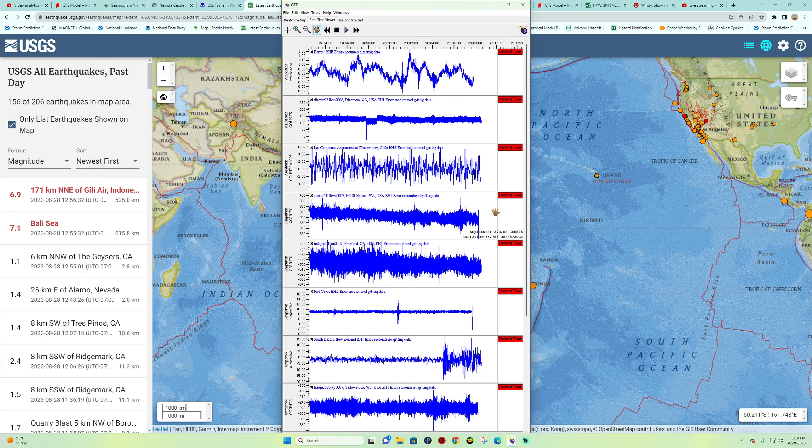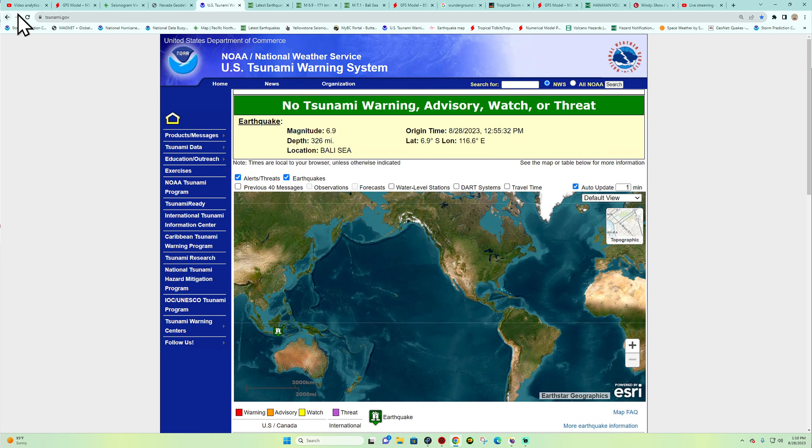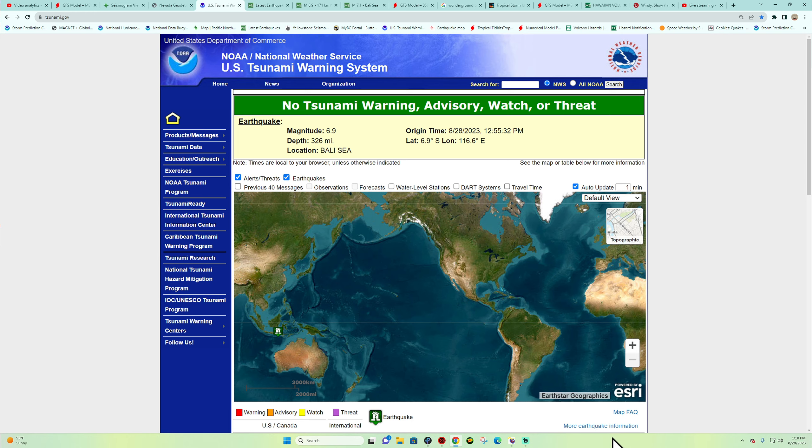I don't have any seismograph stations there unfortunately, but for now we'll continue to watch this — 7.1 and 6.9. No tsunami statement, no tsunami watch or advisory. Let me double-check and refresh — as you can see, nothing to state. Stay safe out there, we'll catch you guys back here a little bit later.